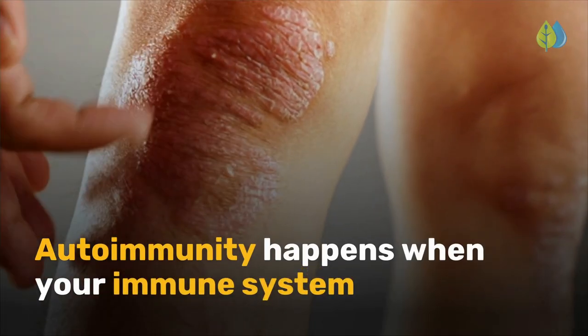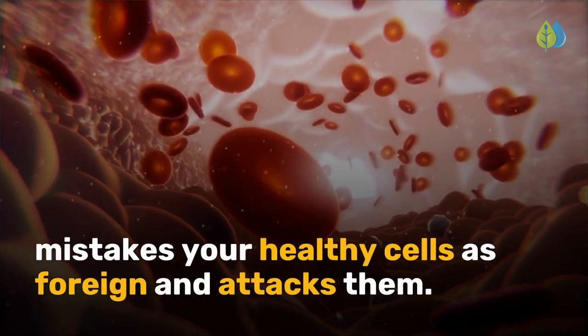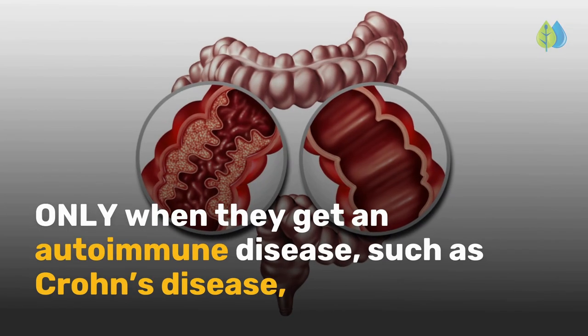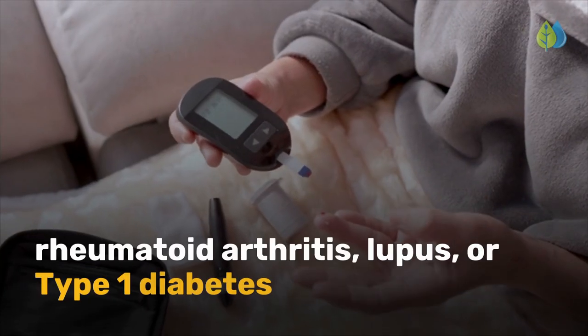Autoimmunity happens when your immune system mistakes your healthy cells as foreign and attacks them. Unfortunately, many people find out they have chronic inflammation only when they get an autoimmune disease such as Crohn's disease, rheumatoid arthritis, lupus, or type 1 diabetes.